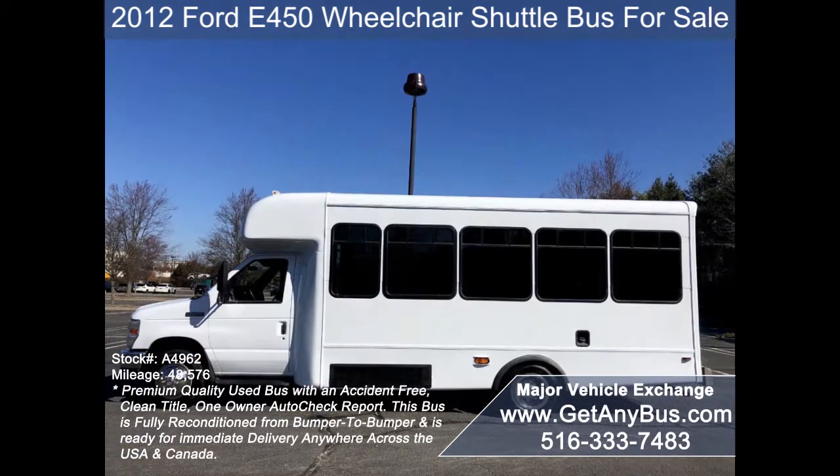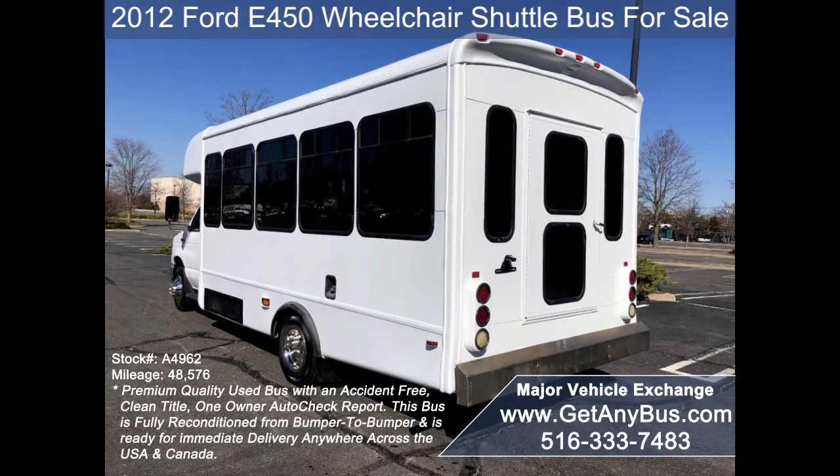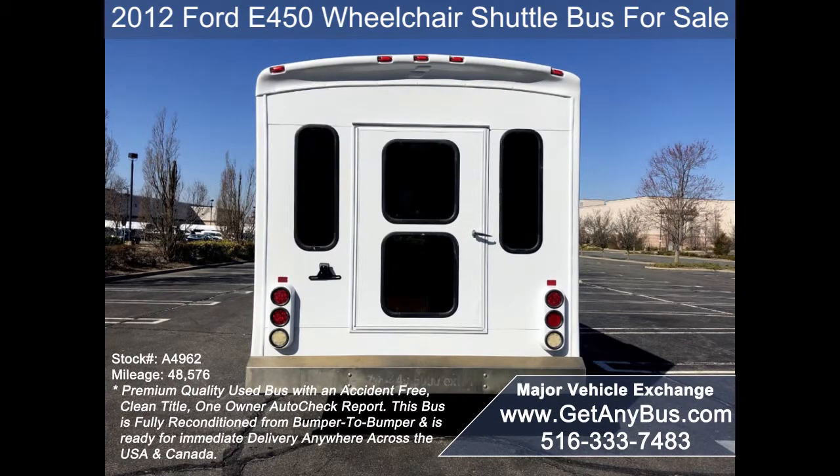It can accommodate up to 18 passengers plus driver and up to two wheelchair positions. Major Vehicle Exchange has over 45 reconditioned shuttle buses, wheelchair buses, and vans for sale, ready for immediate delivery anywhere across the USA and Canada.